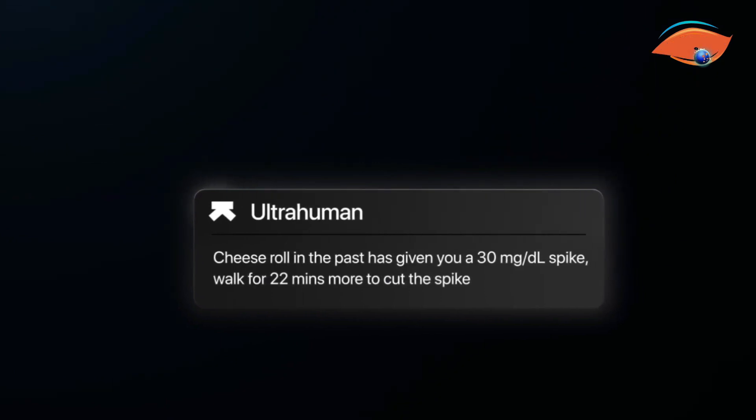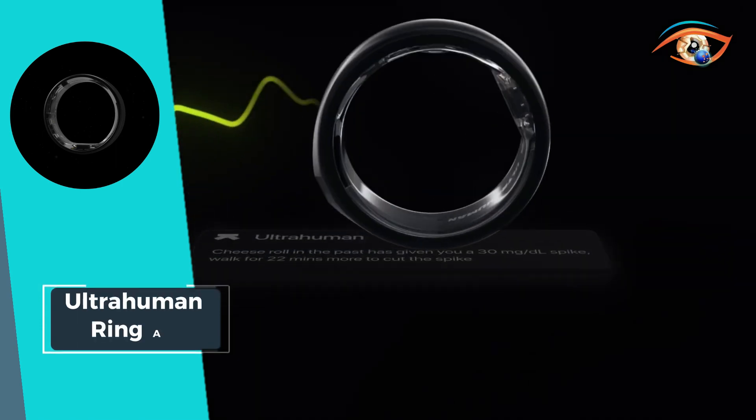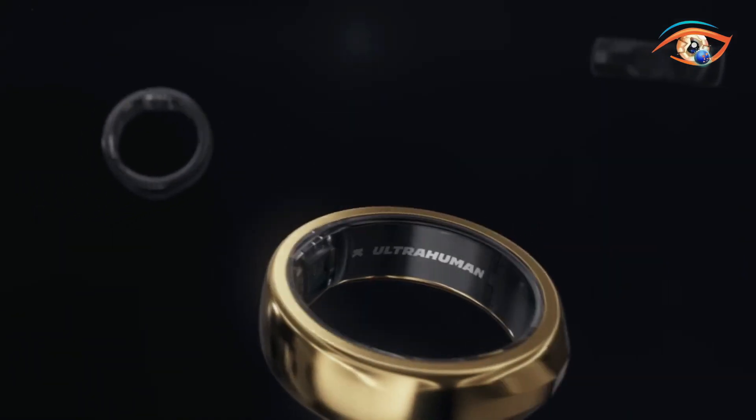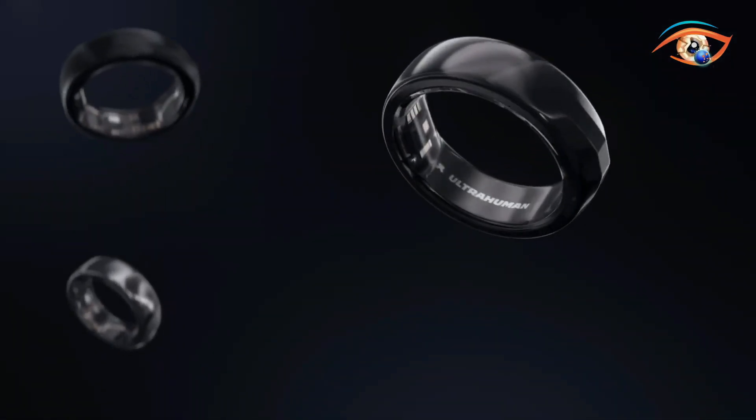With a rechargeable 24mAh LiPo battery, it lasts up to six days on a full charge, ensuring continuous monitoring without interruptions. Elevate your sleep experience with UltraHuman Ring Air, where technology meets tranquility.